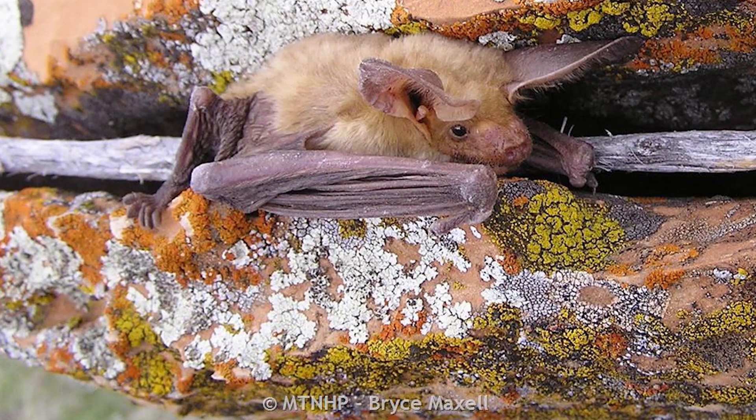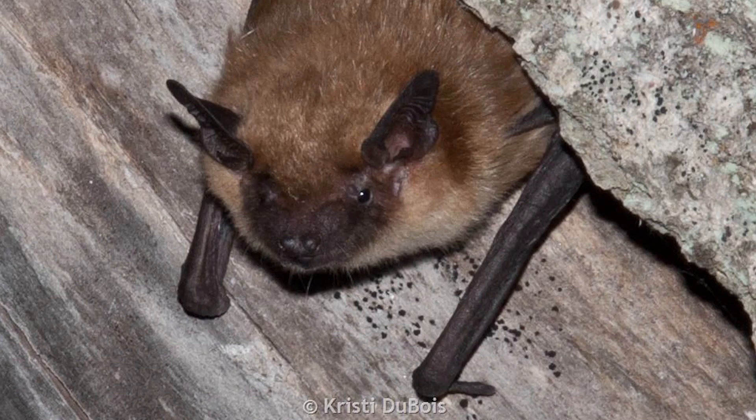They can get in there, they can feel safe from predators, they can be protected from weather events, and they can take advantage of all the thermal properties that rocks provide.